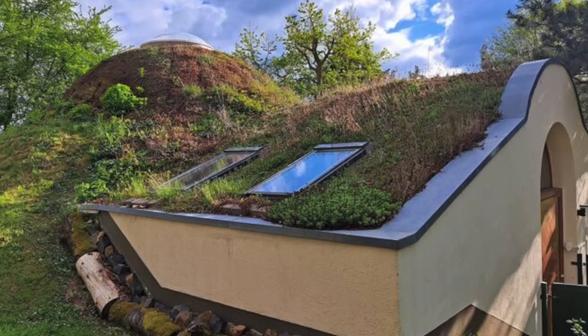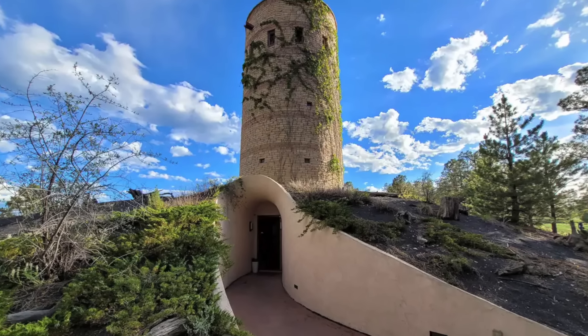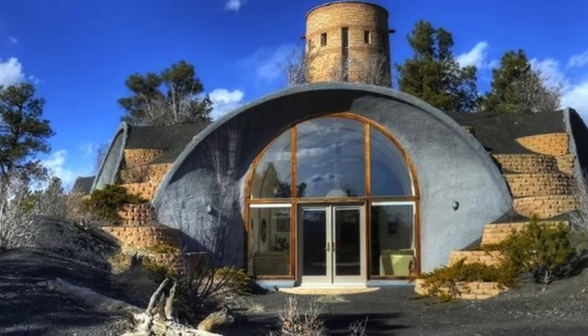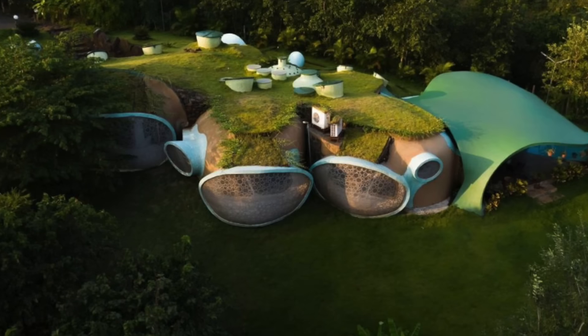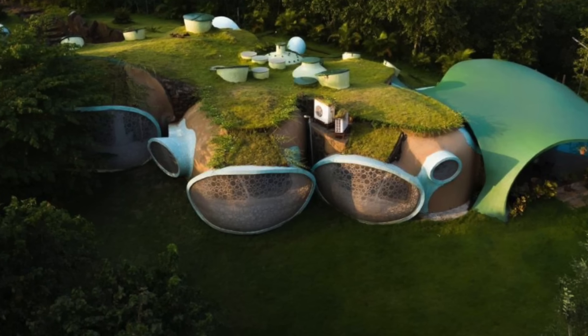Discover the secrets, stories, and breathtaking features of these hidden gems that redefine the concept of home. Up first, we visit the Underground Bubble Home — ready to experience the enchanting world of hobbit-like homes near Mumbai.